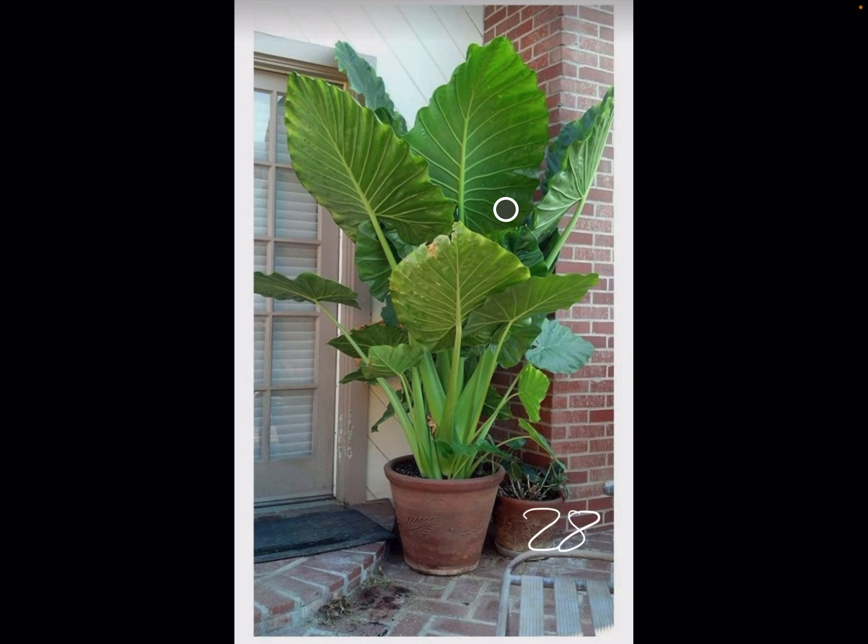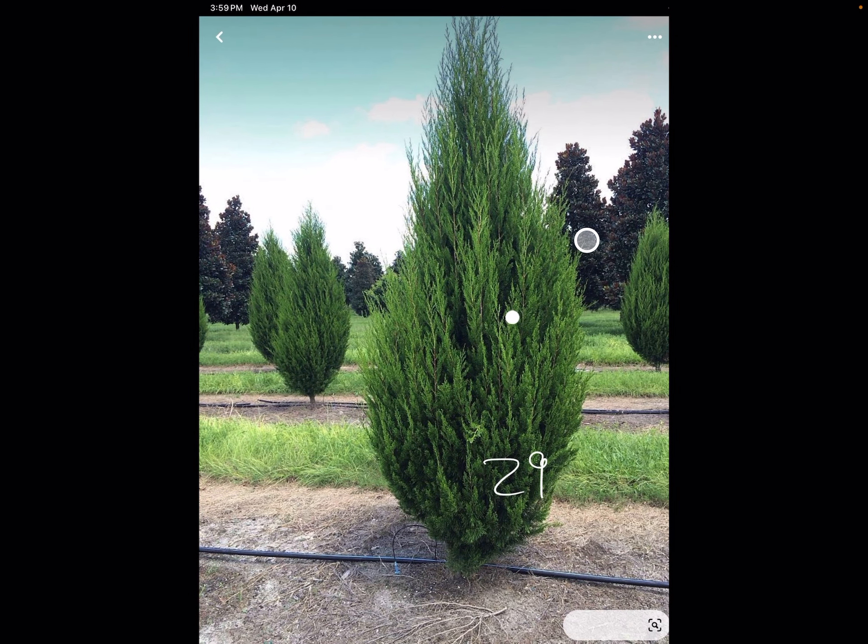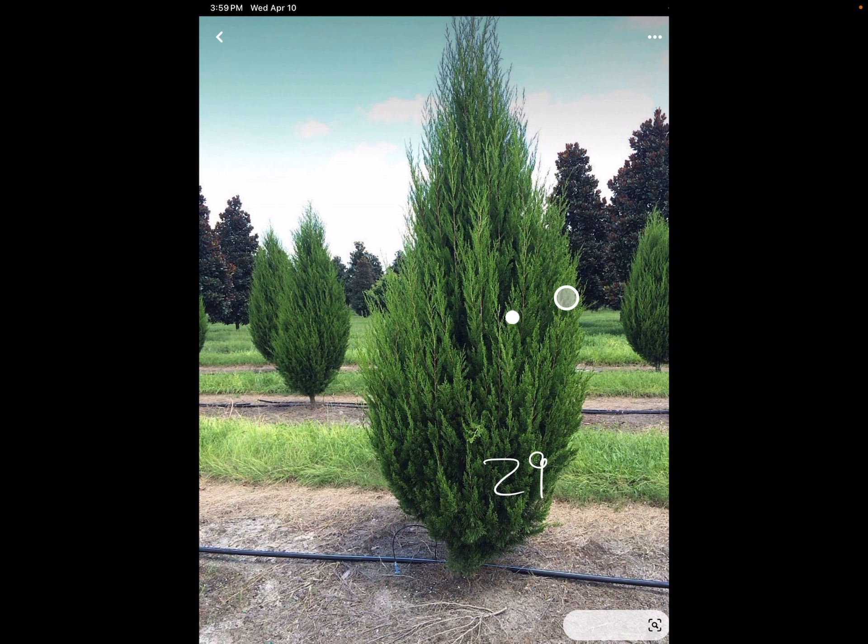28, Upright Elephant Ear — super striking. This would be good for in the background. 29, I can get you Brody Juniper. This is more for up front, not for by your pond. I can get this big too.